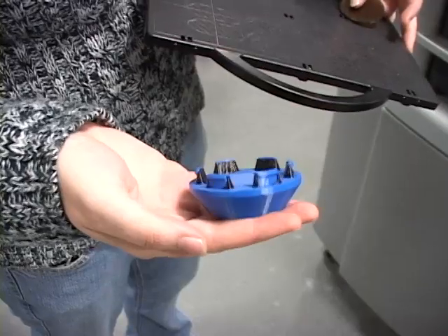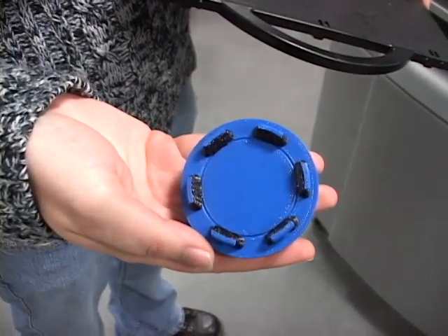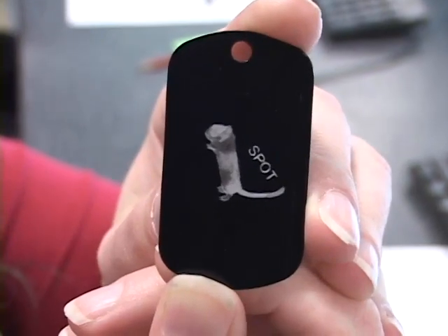Students can see their designs realized. There's a reason they call it personal fabrication — you can make anything you want. As part of this class, we have them make a final project, and we've had all sorts of things: people making furniture and games, and personalized things seems to be the first thing that people make.